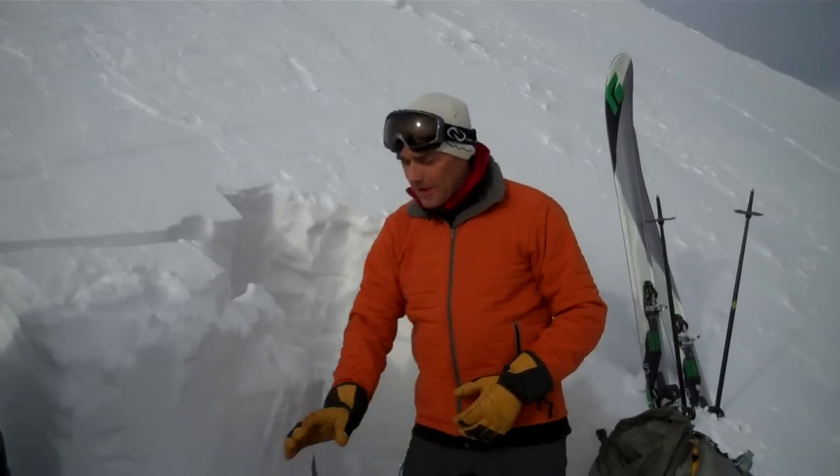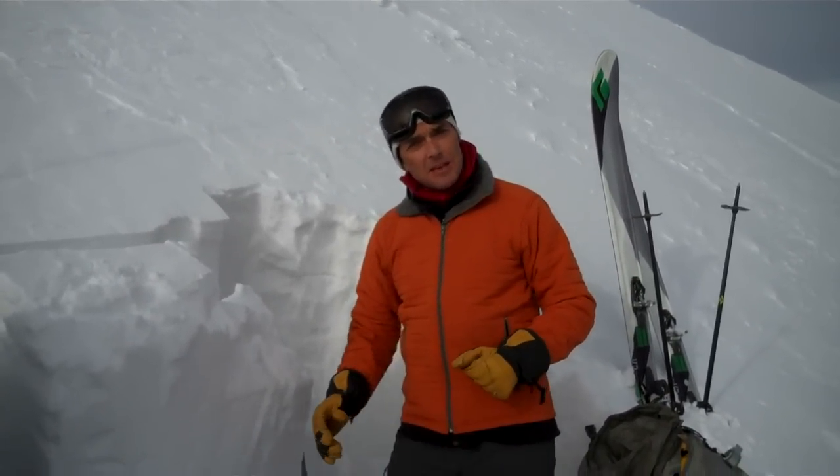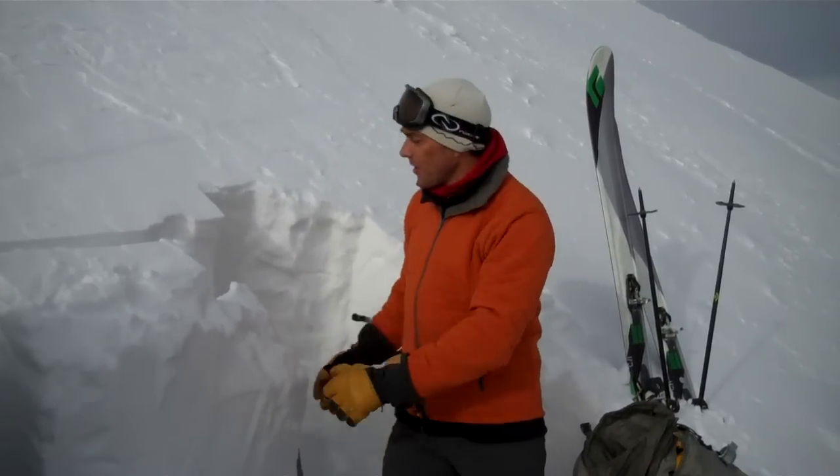We got it to propagate across in ECTP22 — so after 22 hits, it snapped right across.